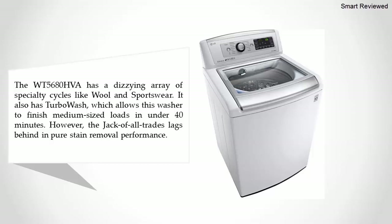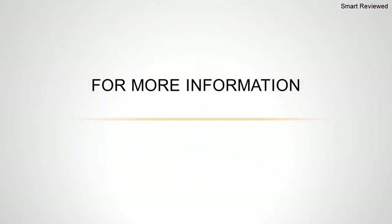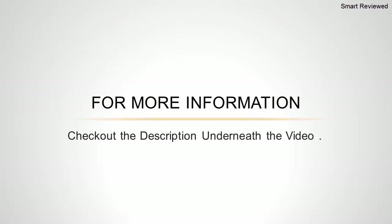TurboWash allows this washer to finish medium-sized loads in under 40 minutes. However, the jack-of-all-trades lags behind in pure stain removal performance. Still, if you're looking for a washer that's easy to load and shortens laundry day, this machine is for you. In fact, it's one of the best top loading washers we've ever tested.